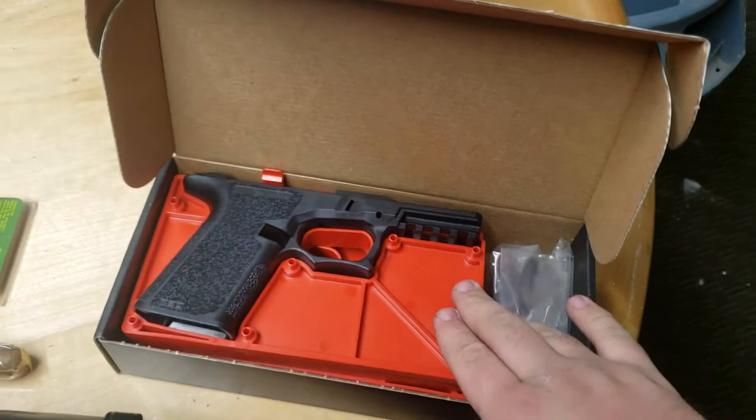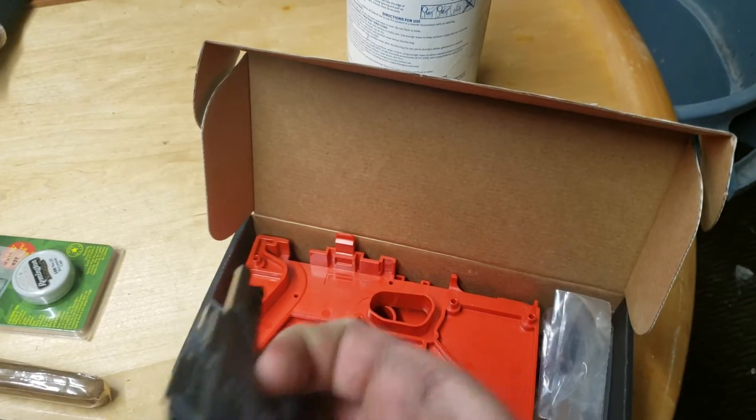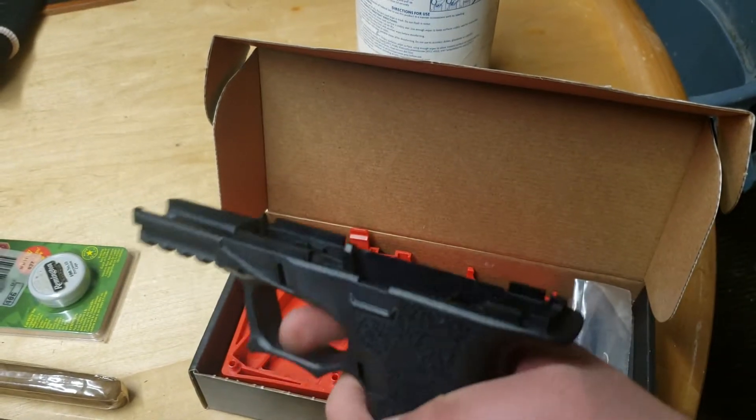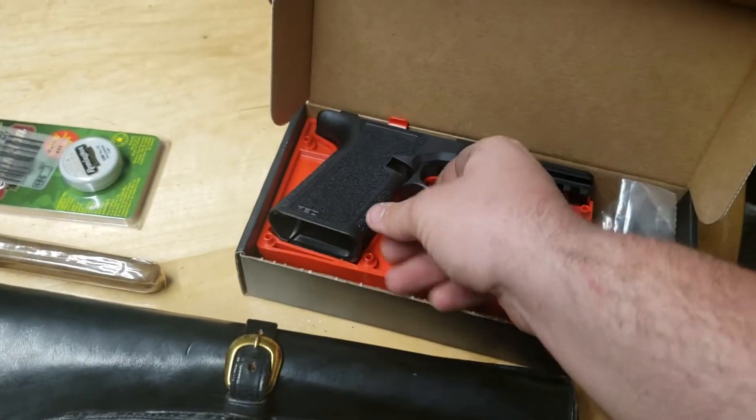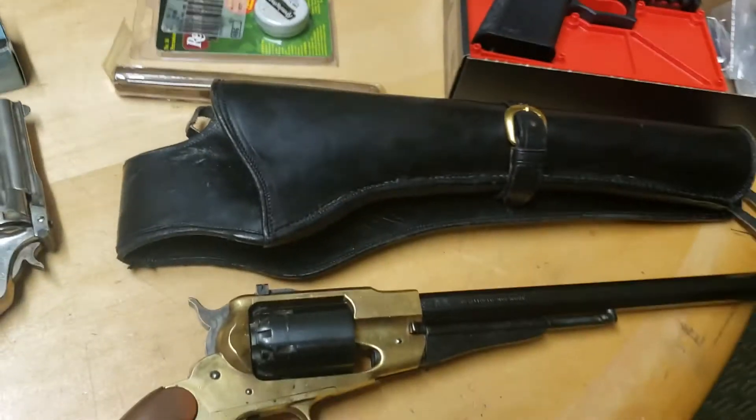And then I got this Polymer 80 kit, which I traded a black powder pistol for. So this is a Glock 19 frame that is incomplete — you build these on your own. It looked like a pretty fun project, so I'm excited to build it.